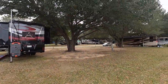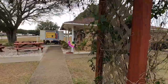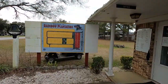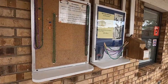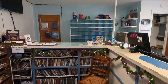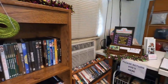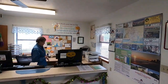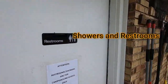This is where you come to register, and at the registration office you'll also find showers. They've got a campground map posted here, a mail section, and a few notifications. Inside the registration office is where you check in when you arrive. To the back of the registration office is where you'll find the restrooms and showers.